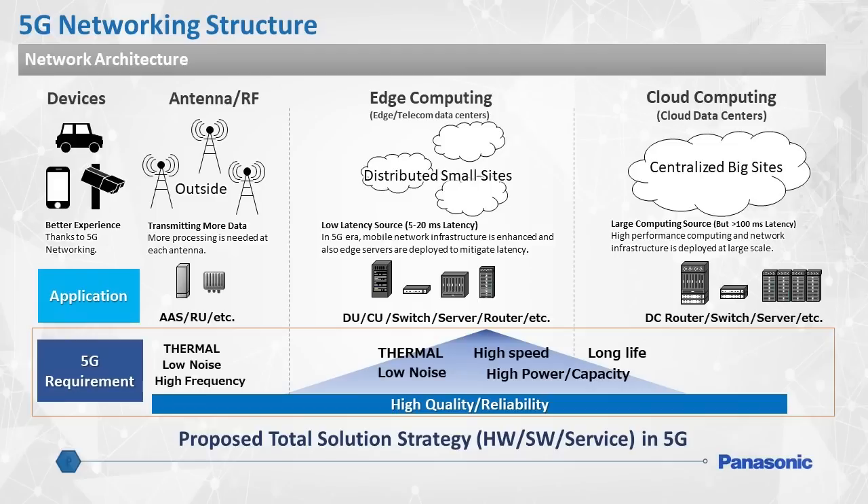These devices will often require low noise current for stable power supply, protection against high inrush loads, and even materials for thermal management. Panasonic's goal is to offer a total package of component solutions that will ensure high endurance, quality, and reliability.